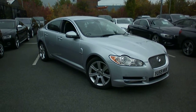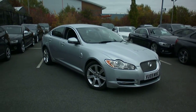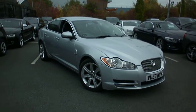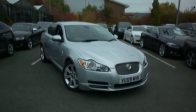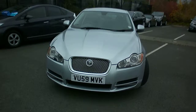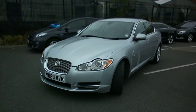Welcome to Rybrook BMW, Worcester. Adrian Reid speaking. Here we have a 2009 Jaguar XF 3 litre diesel Luxury. One owner from new, 83,000 miles in silver with black leather. VU59MVK — it's a one owner car with full Jaguar main agent service history.